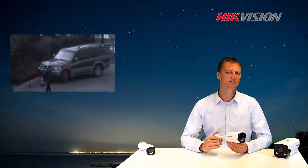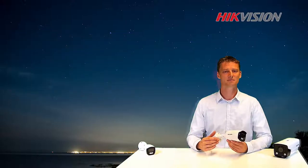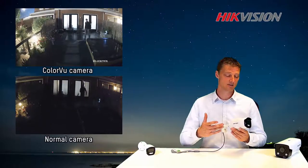We find it most difficult to investigate a crime during darkness. Lack of color and details makes it hard to identify the suspect. High Vision developed a new camera to meet this kind of challenge, named the ColorView camera.